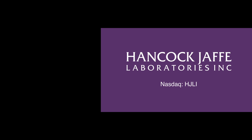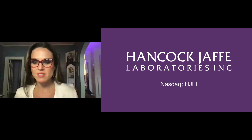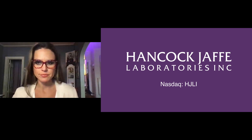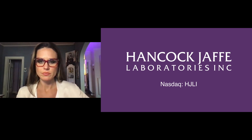That is our presentation, and I'm happy to open it up to questions. When do you expect that Hancock Jaffe would become an acquisition candidate? I would anticipate that when we start to have pivotal trial data, we could start to see inquiries with respect to acquisitions.